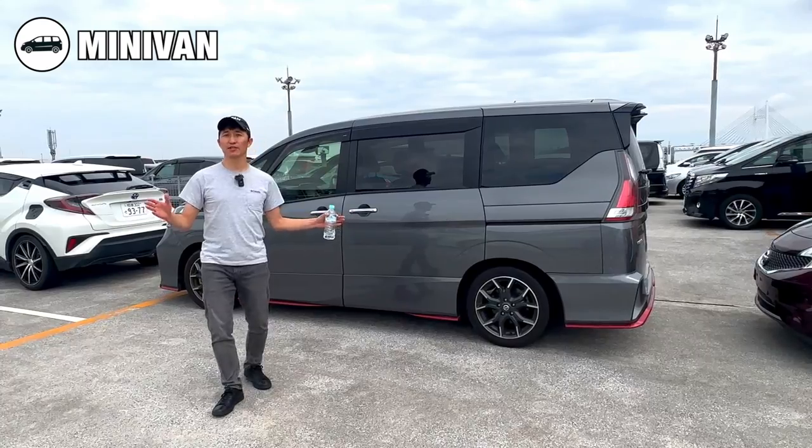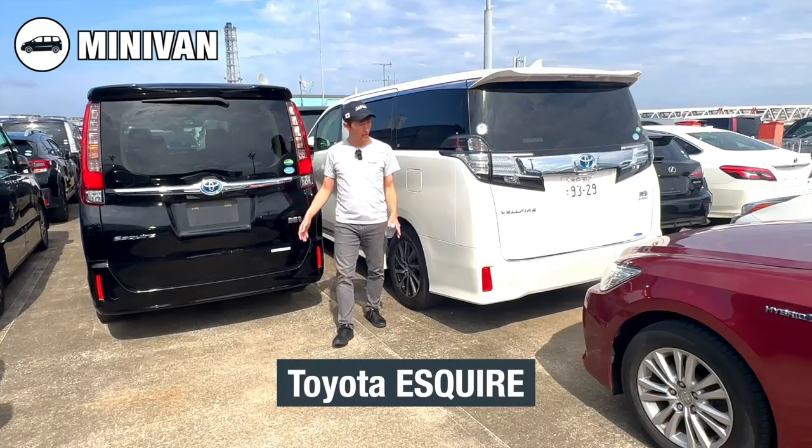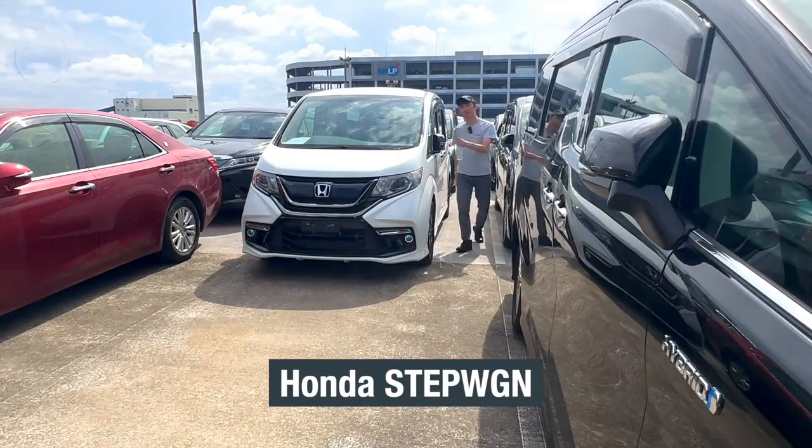Some examples of minivans are Nissan Serena, Toyota Alphard, Toyota Noah, Toyota Esquire, Toyota Vellfire and Honda Stepwagon.